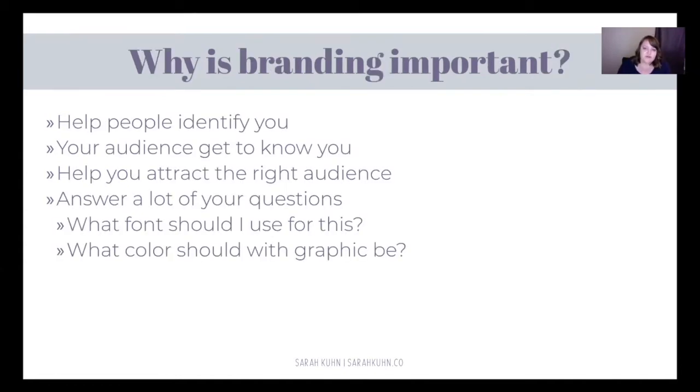Branding is important because it's going to help people identify you. They're looking through tons and tons of social media all the time. How do they know what belongs to you? They're looking at different websites. Maybe there are 12 people named Sarah who talk about marketing — probably more like 12,000. How do they know which one is me? You know that based on my logo. Maybe my logo isn't on every single thing, but you see that same color of purple I use everywhere. As soon as you see that, you go, oh, I know that's associated with that Sarah that I like, so I'm going to go check it out.